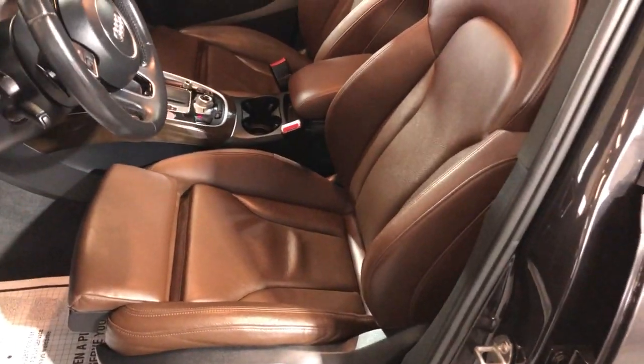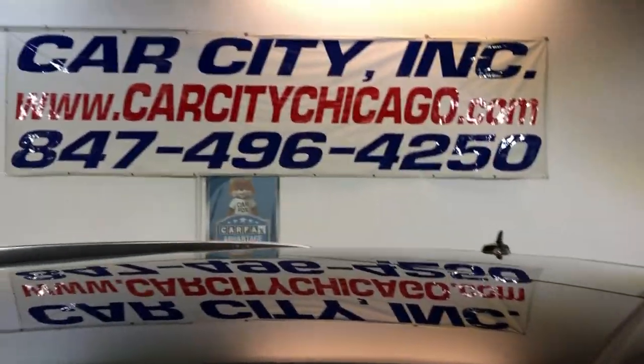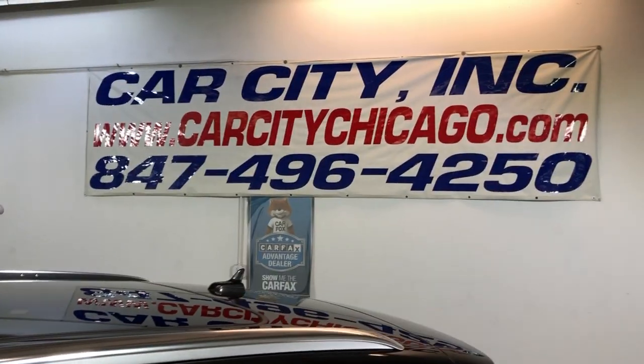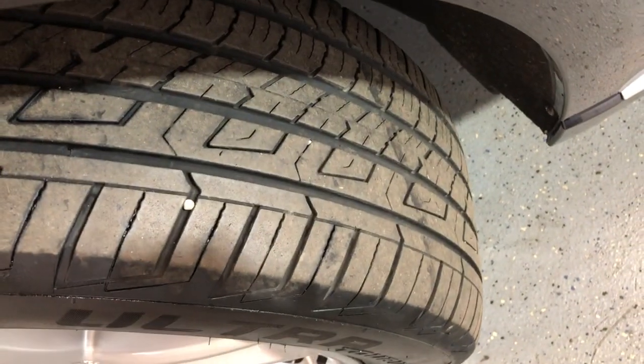Look at this beautiful color combination — super nice and clean, beautiful Q5. If you have any questions, give us a call. That's our phone number and website for more information. The alloy wheels are in great shape, no scuffs, very nice. Still beautiful all matching tires.